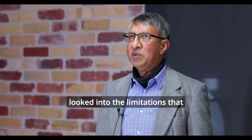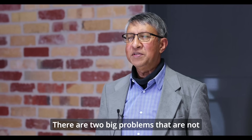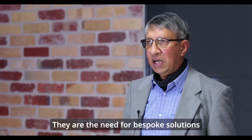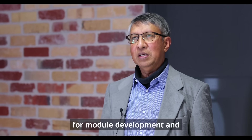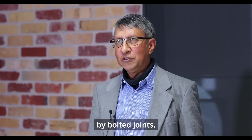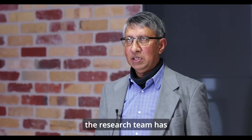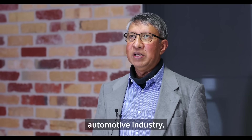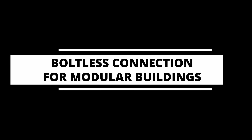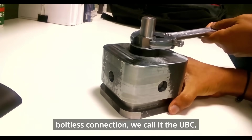Over the past 10 years, researchers at Swinburne University of Technology have looked into the limitations preventing the progress of the modular construction industry. There are two big problems not properly solved at the moment: the need for bespoke solutions for module development, and connection methods limited by bolted joints. The underlying philosophy the research team used was to learn from the automotive industry, leading to the introduction of the innovative Universal Boltless Connection — we call it the UBC.